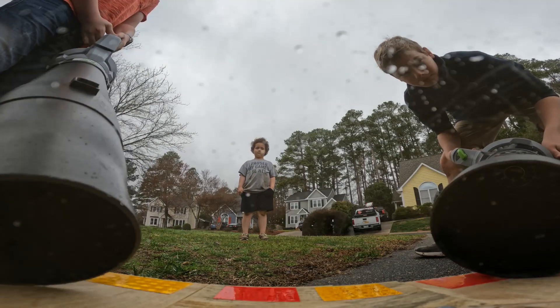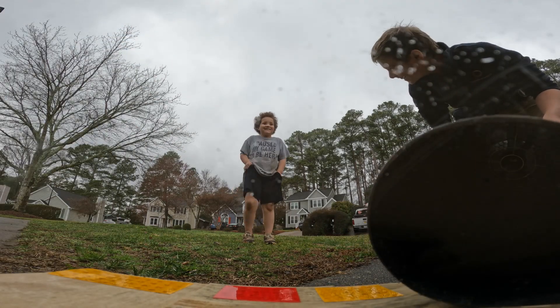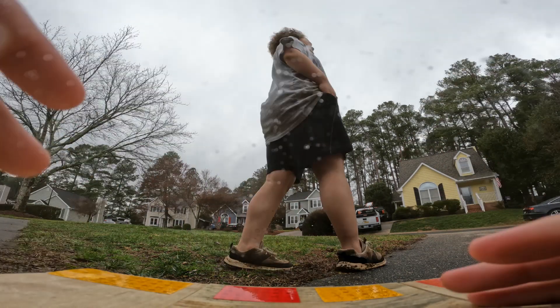In this next test, the leaf blowers are closer to the dome. That dome is not the all-saving grace — it's only there to protect the GoPro from debris. The GoPro costs a lot, while that dome costs like $10.